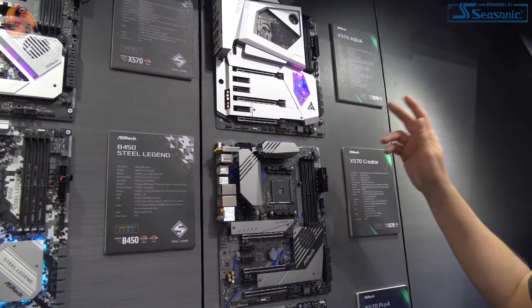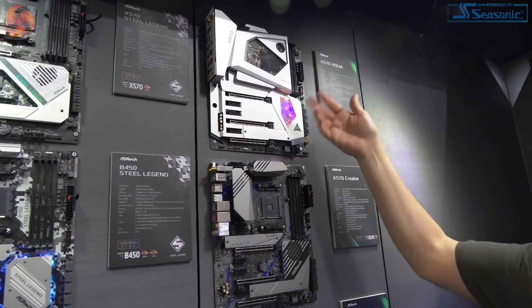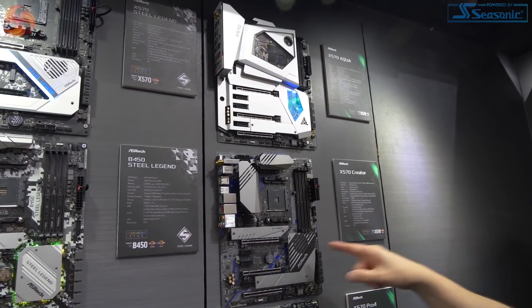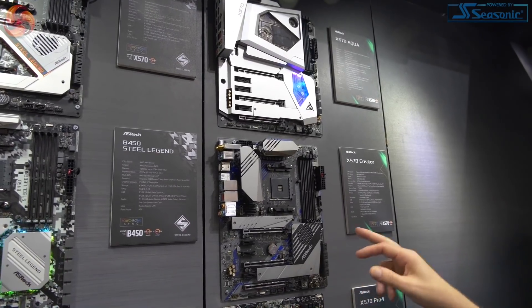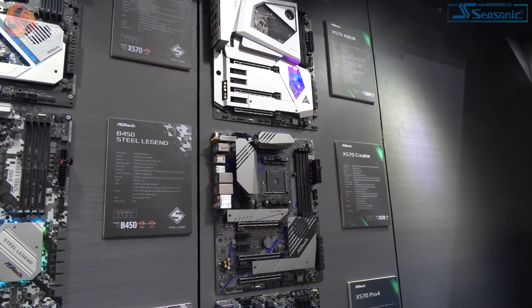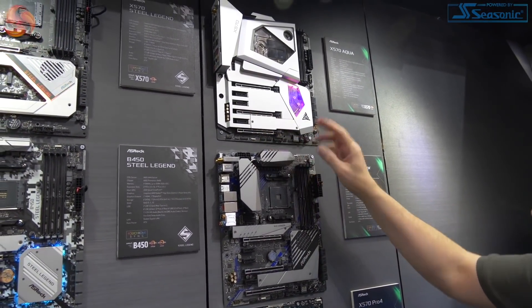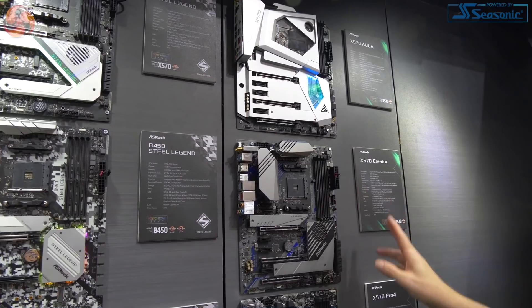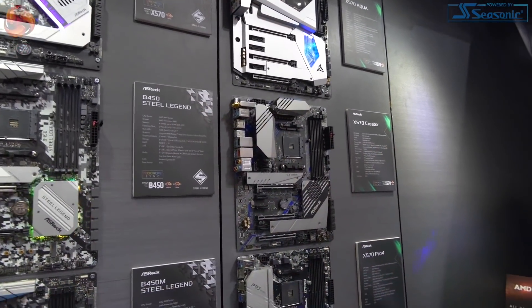However, we don't know pricing of these boards — AMD hasn't let them say. The Aqua is going to be like a thousand bucks, which means the Creator is going to be something like 400. I'd expect a board like this to be maybe 300, but it has extra features. It's got heat pipe VRM heatsinks, active cooling, and it's also got Thunderbolt 3 around on the I/O.